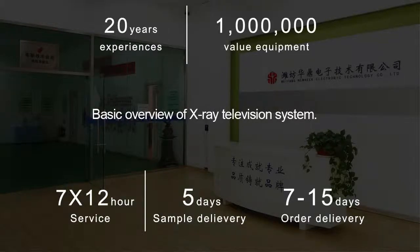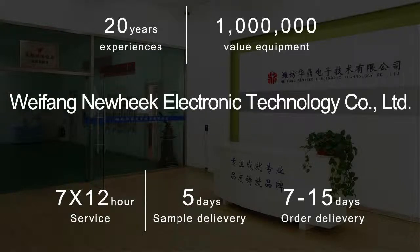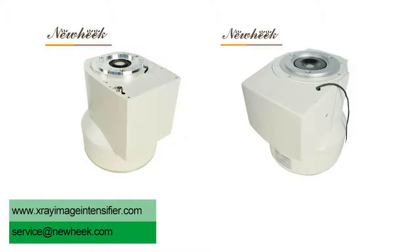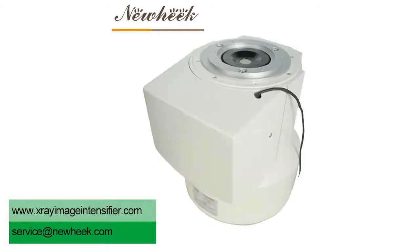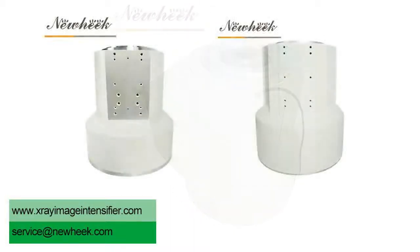X-ray television system mainly uses an image intensifier to convert invisible X-ray images into visible images with high brightness, then converts them into electrical signals through cameras, and transmits them to monitors to display human body structure.